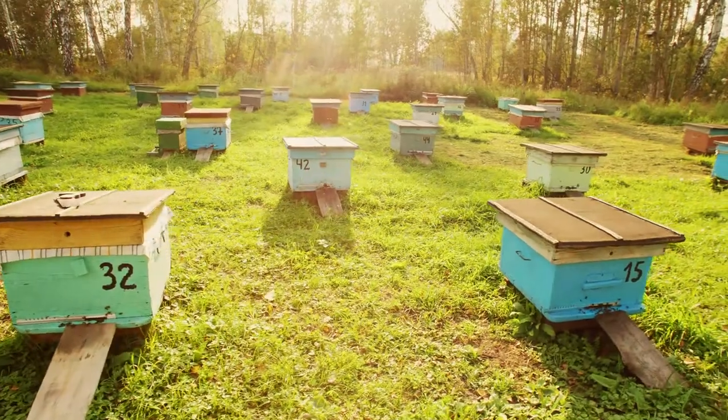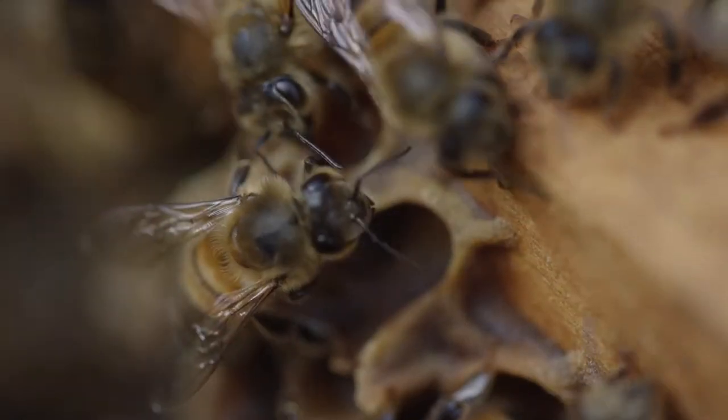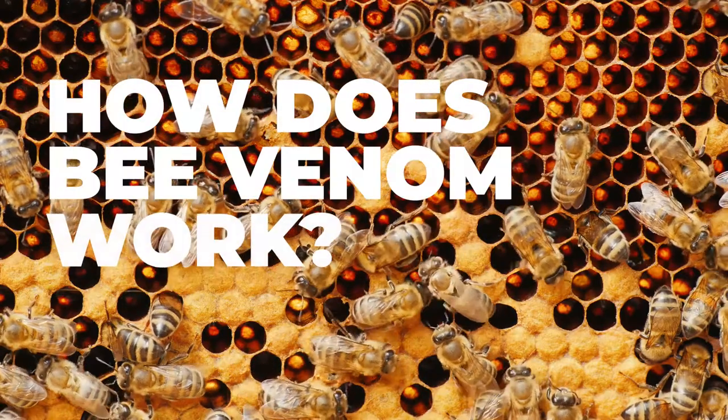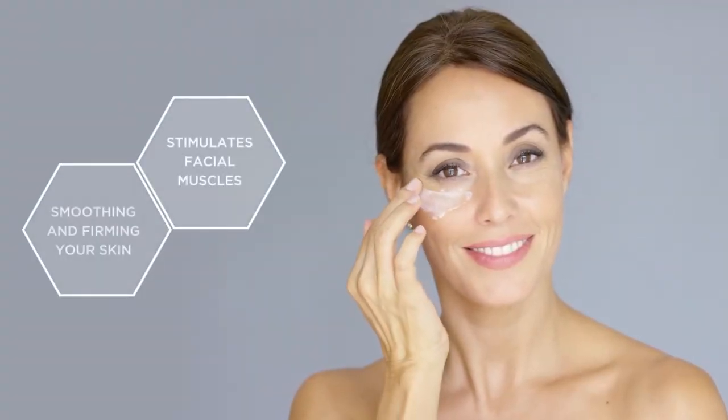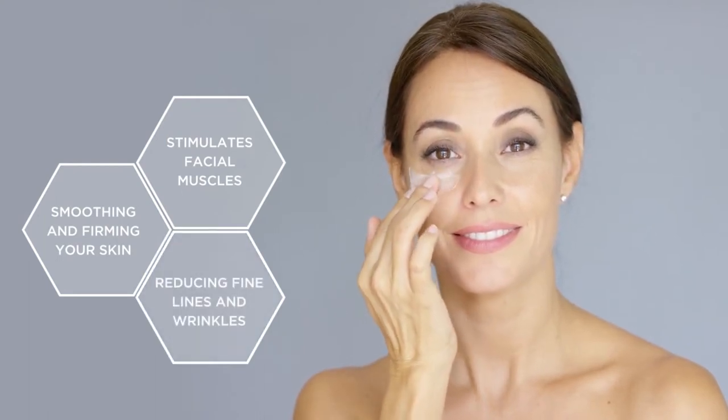Made especially for you in beautiful, pure New Zealand. Featuring nature's alternative to Botox — Bee Venom. The results are miraculous, but what's the buzz about? Natural Bee Venom stimulates facial muscles, smoothing and firming your skin, reducing fine lines and wrinkles.